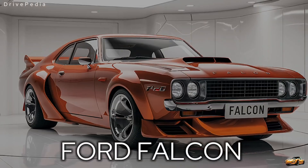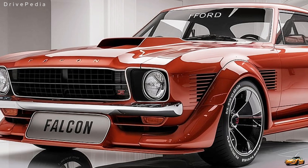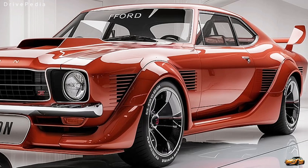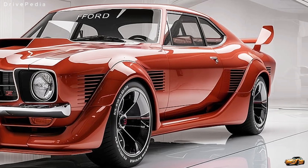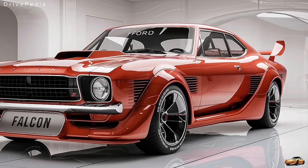The Ford Falcon, a name with a rich heritage dating back to the early 1960s, has returned with a futuristic twist. Known for its powerful performance, rugged design, and unbeatable legacy in motorsport, the Falcon became a symbol of Ford's innovation and engineering prowess, particularly in Australia, where it ruled both the highways and racetracks.